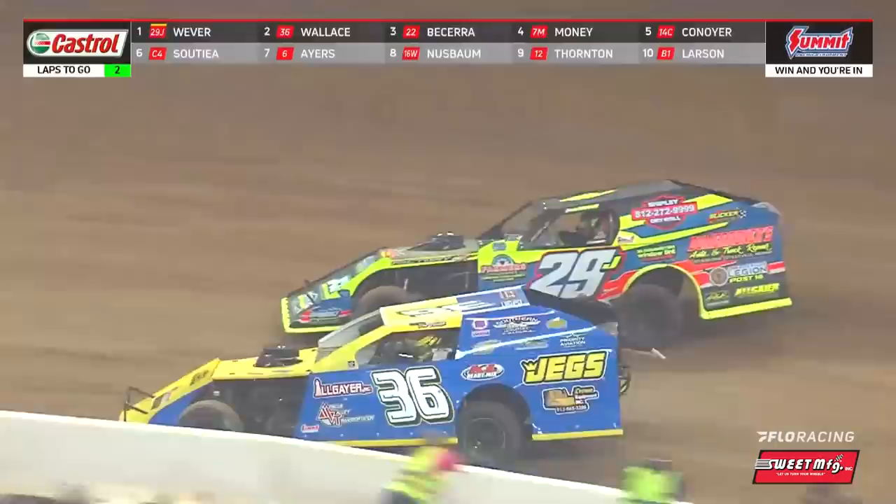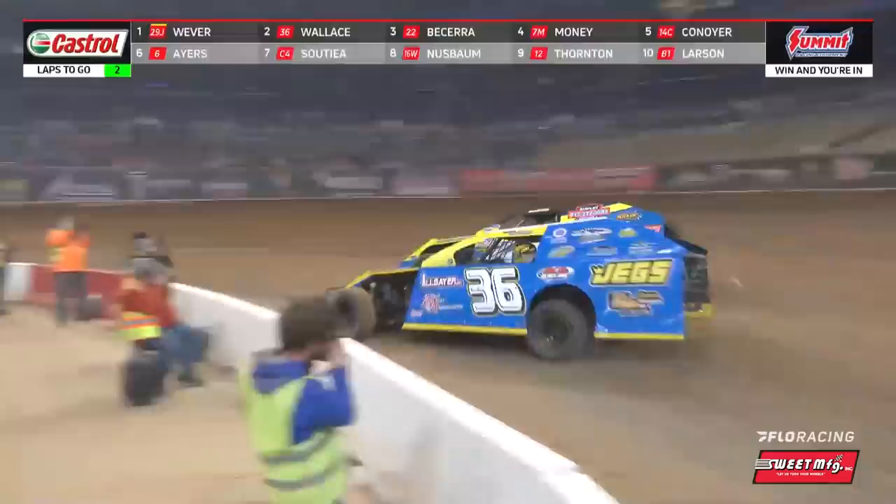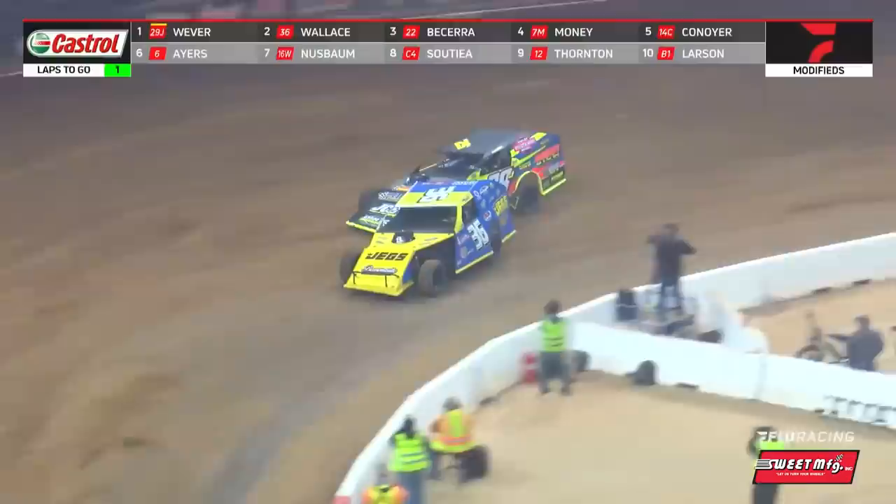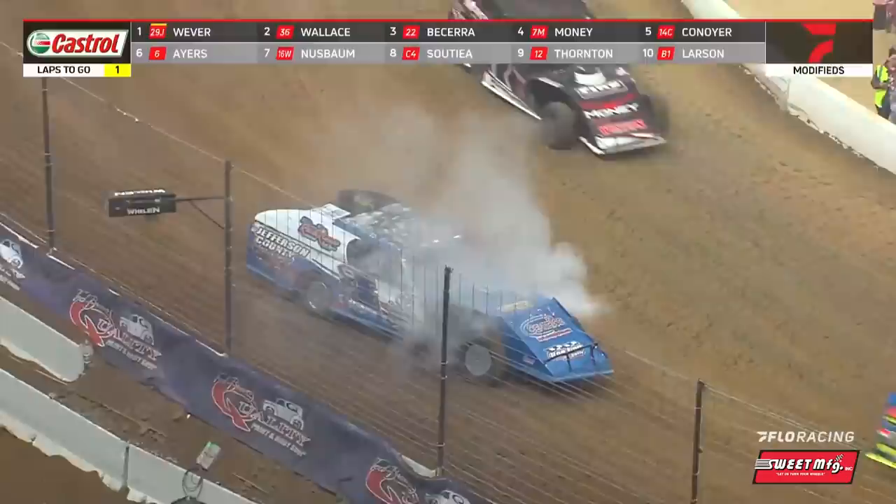Kenny Wallace back down to the inside. Down the back straightaway — side by side for the race lead. White flag in the air, final time around. Jordan Weaver in the 29J trying to keep that car glued to the bottom. Here comes Kenny Wallace to the inside — they're wheel to wheel down the back straightaway for the final time. Checker fight! No!